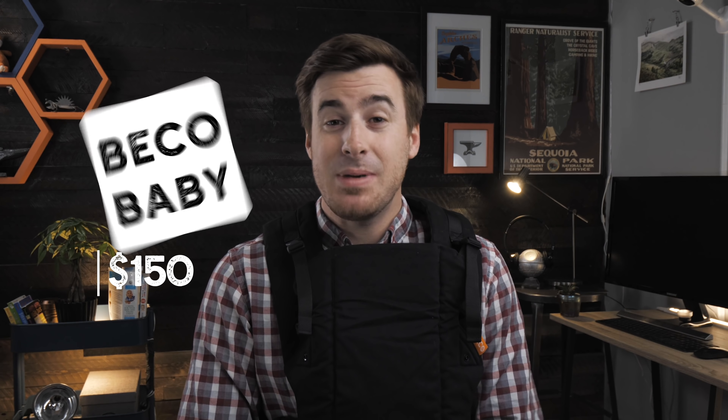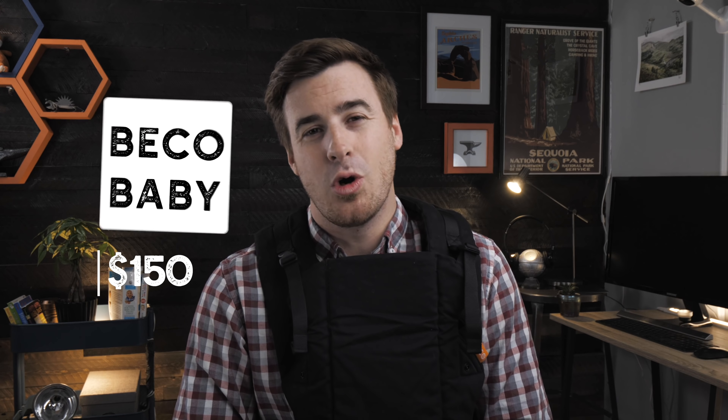Number five: the Beco Baby. The Beco Baby retails for around $150. This carrier was popular online and on other review sites, but this was my least favorite of the group.